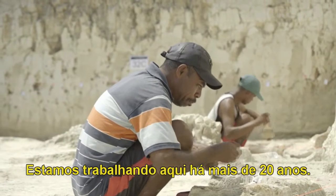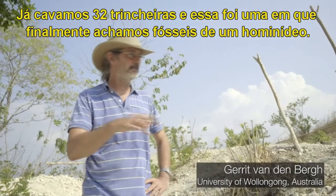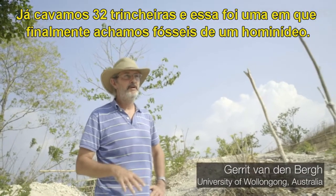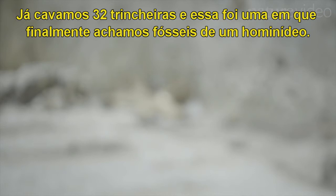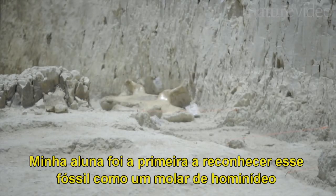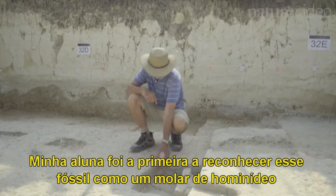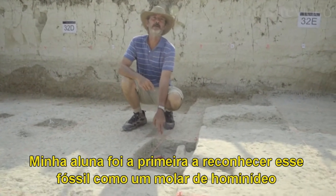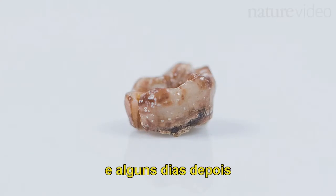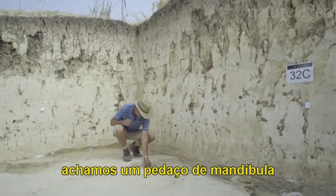We have been working here for more than 20 years. We have already dug 32 trenches, and this is now the one where we finally got fossils of a fossil hominin. My PhD student, Mika Pusman-Ingrum, she was the first one to recognise this fossil as a molar of a hominin. And then, a couple of days later, we found this piece of mandible.